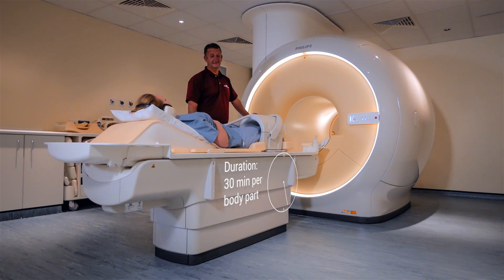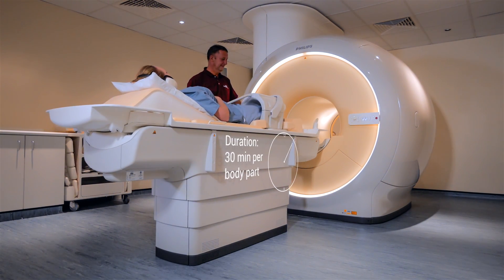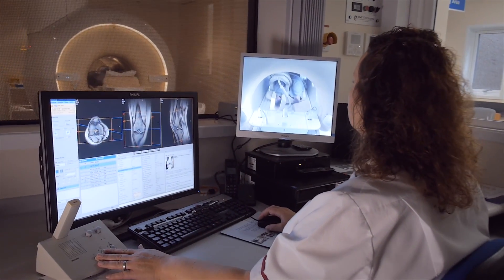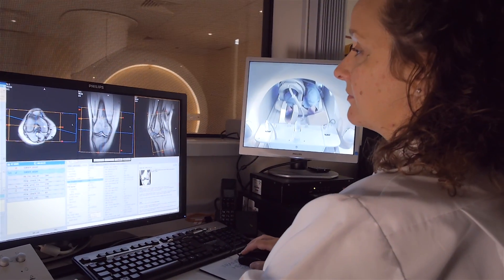The bed slowly moves you through a cylinder. The machine is open at both ends and well lit. It is important that you lie completely still to ensure that the pictures don't come out blurry.